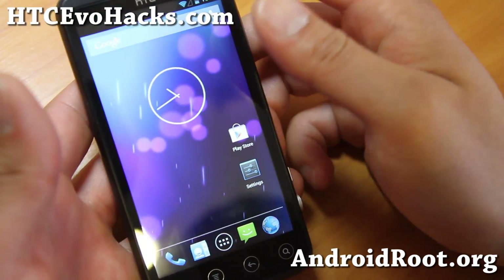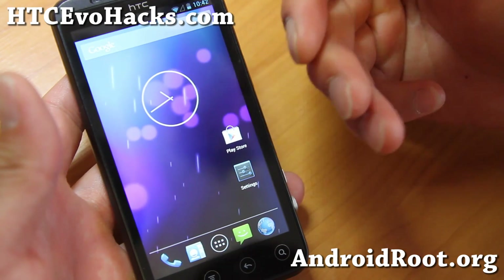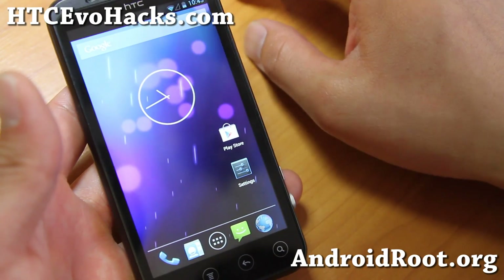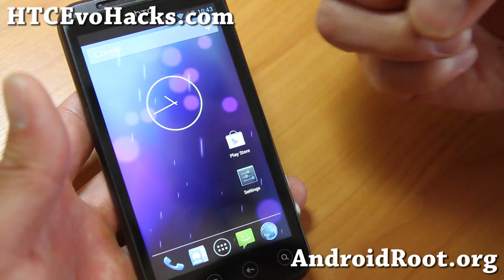Hi folks, this is Max from HCCVOhackers.com. I've got a quick ROM overview of CM10.1 ported to the HTC EVO 3D. I've got the GSM version here, but it's also available for the Sprint version.